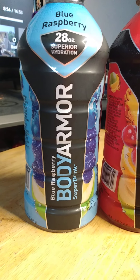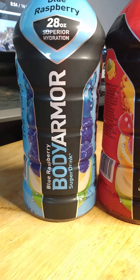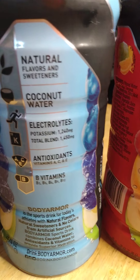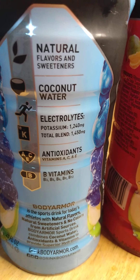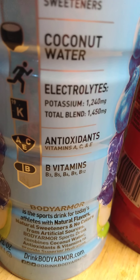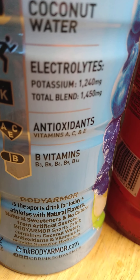So this blue raspberry 28-ounce superior hydration — we got blue raspberry and it contains coconut water in it, natural flavors and sweetness, coconut water electrolytes. Look at that — potassium 1240 milligrams, total bundle 1450 milligrams. We got antioxidants, vitamin A, C, and E, B vitamins — b3, b5, b6.